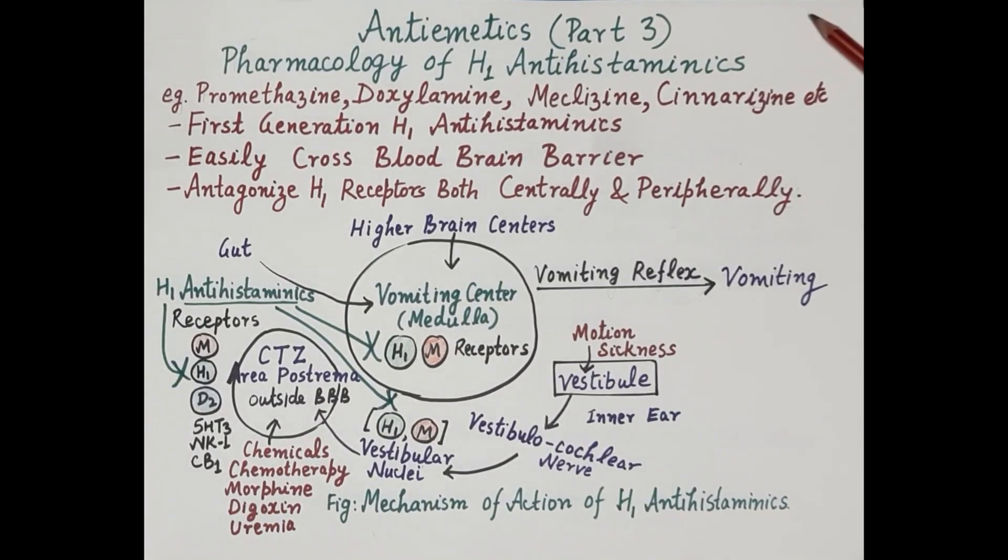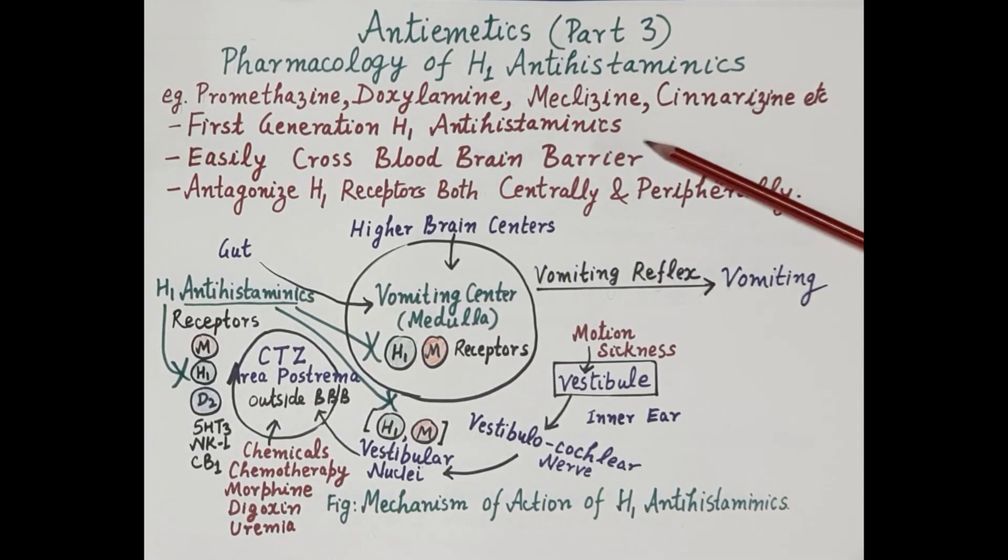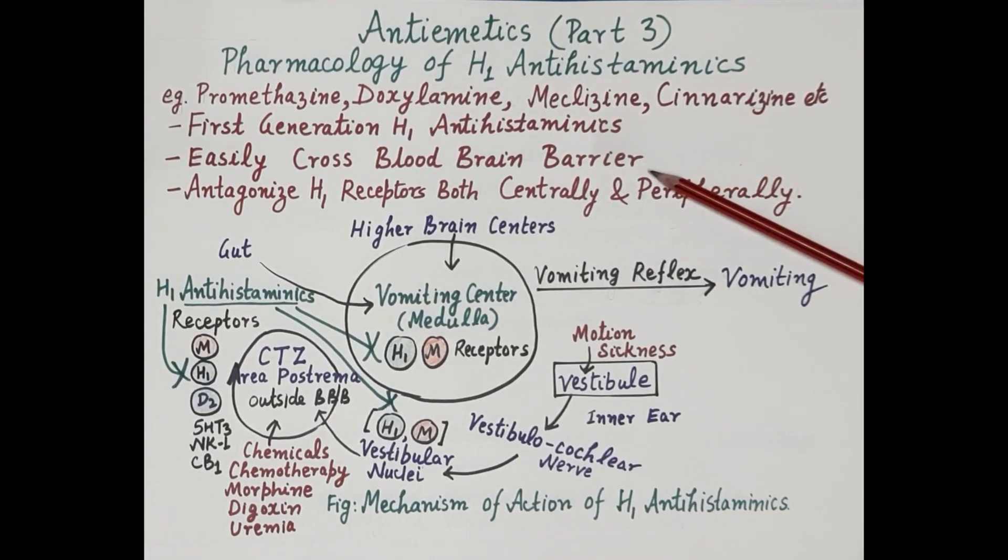In today's video on anti-emetics part 3, we will study the pharmacology of H1 antihistaminics. Commonly used antihistaminics are promethazine, doxylamine, meclizine, and cinnarizine. All these drugs are first generation H1 antihistaminics.